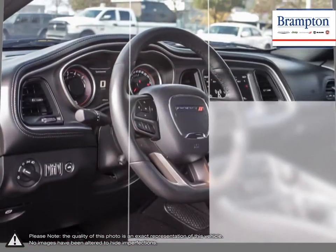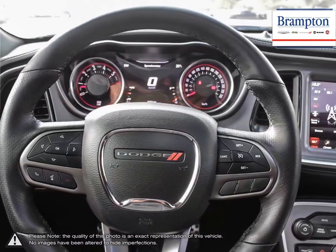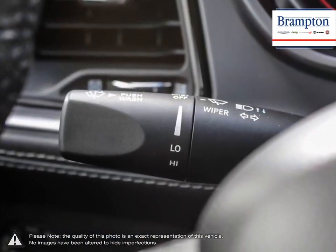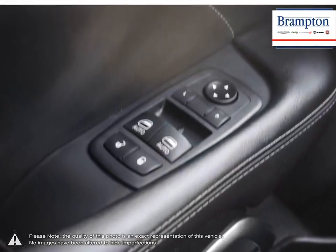Brampton Chrysler is also part of the Roppy Auto Group, representing 23 different brands and serving all of the GTA and Ontario. We offer a huge selection of new and pre-owned inventory, courtesy vehicles, a dedicated service department, a large parts department and state-of-the-art body shop.